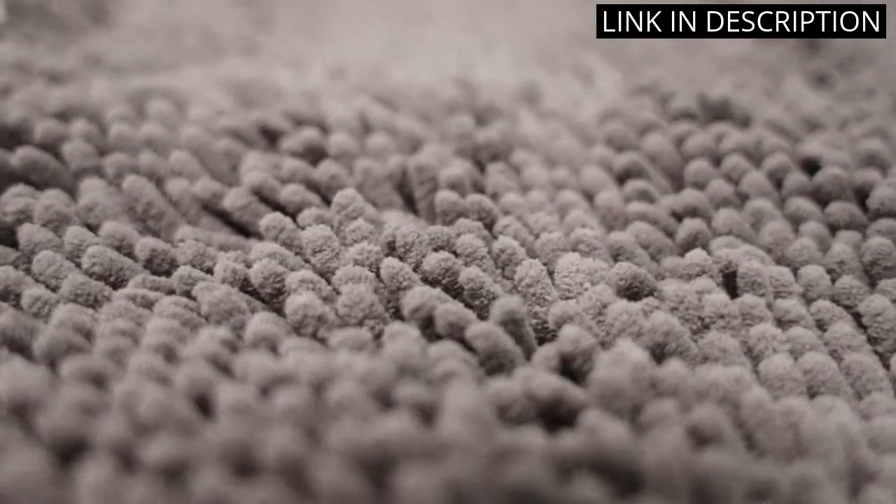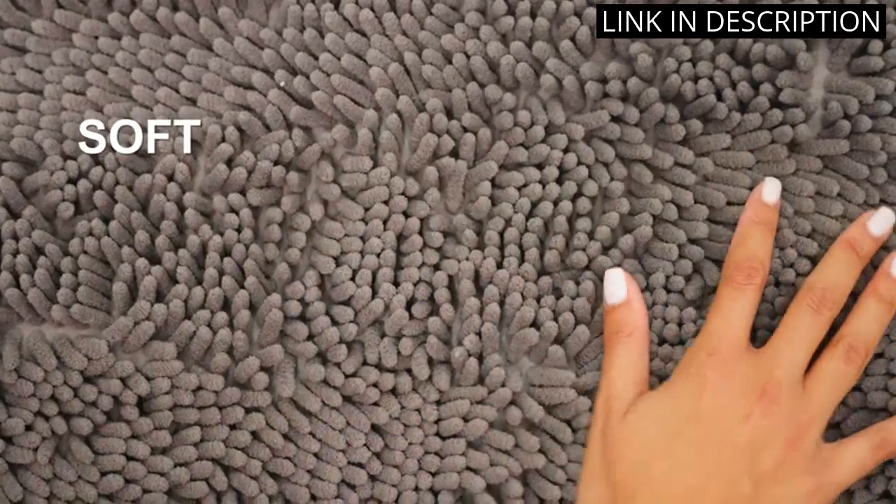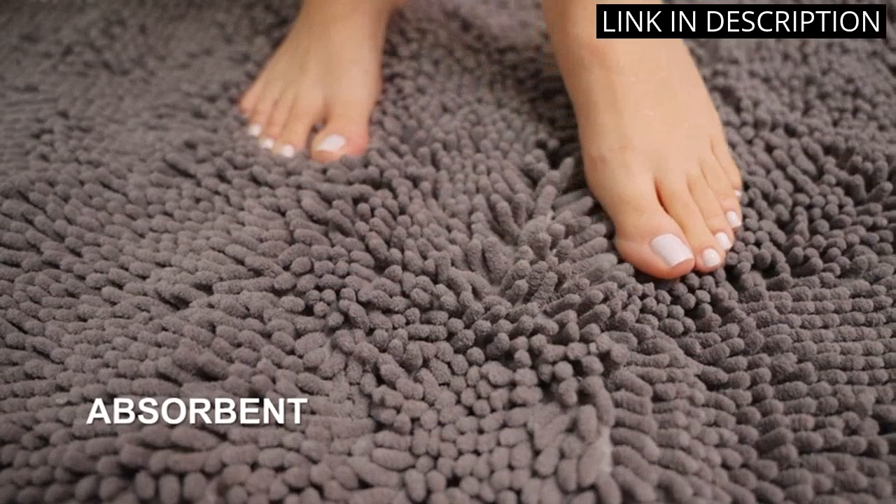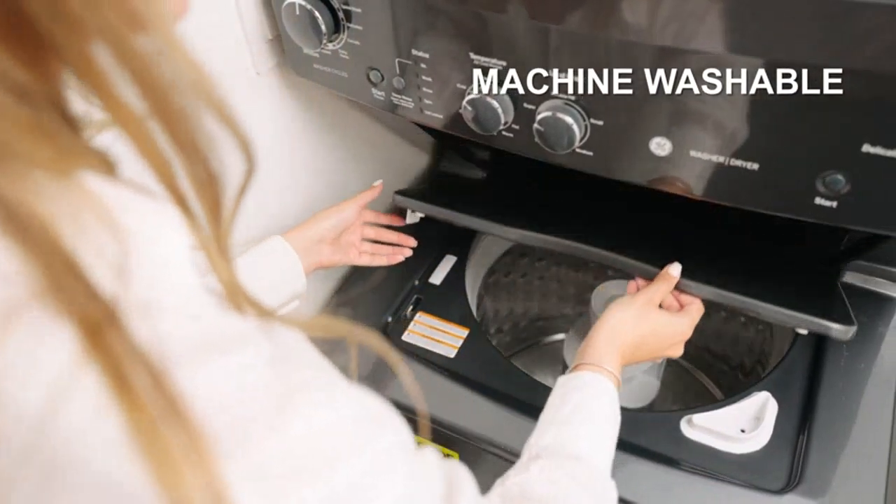Plus, these mats are ultra-absorbent which is perfect for catching any water that may splatter out of the shower. I would highly recommend these bath mats to anyone in need of a durable and functional set for their bathroom.